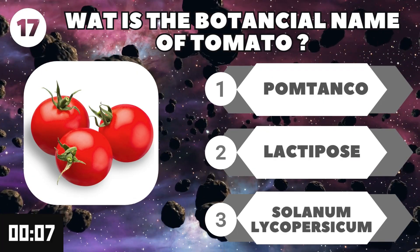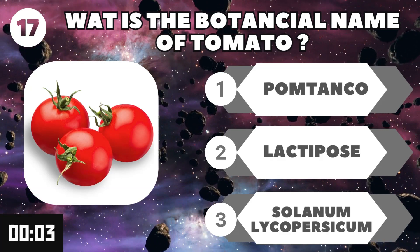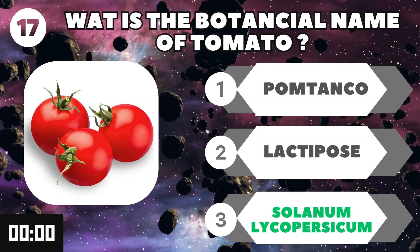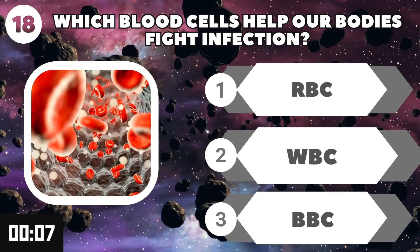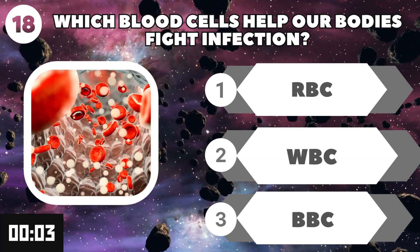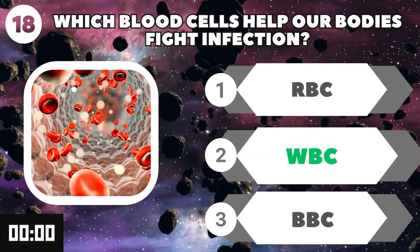What is the botanical name of tomato? Solanum lycopersicum. Which blood cells help our bodies fight infection? WBC.